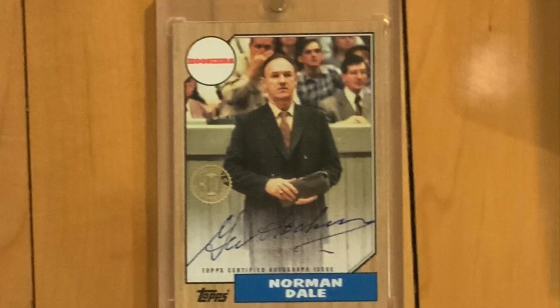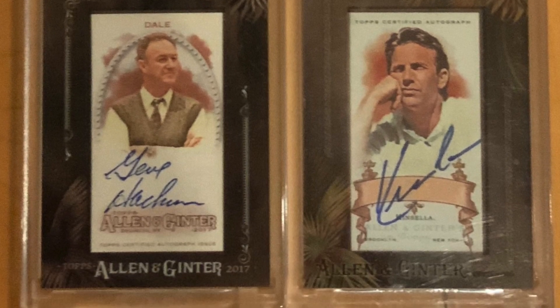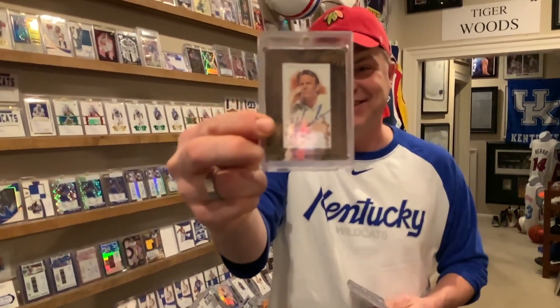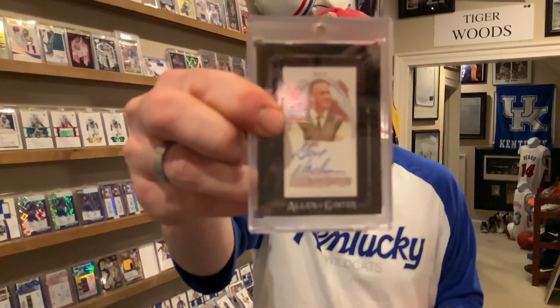Gene Hackman from Hoosiers — Coach Normandale is who he plays — and I love this in the 1987 Topps form, which I believe is when that movie came out. And then Kevin Costner in Field of Dreams is Ray Kinsella. I've also got another Gene Hackman Hoosiers Normandale one.